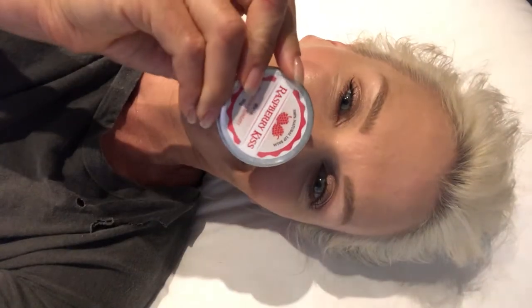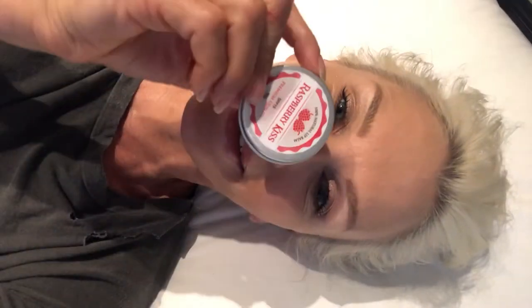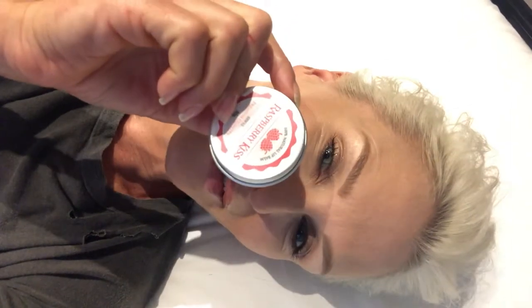My favorite product would happen to be this one — the Raspberry Lips. It makes my lips feel really smooth and beautiful without being sticky or gluggy or feeling overloaded with lip goop. There are other flavors as well, but I like raspberries so this one was my choice, and it's really good. I love it — it's fantastic.